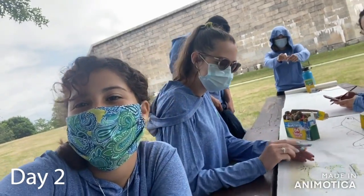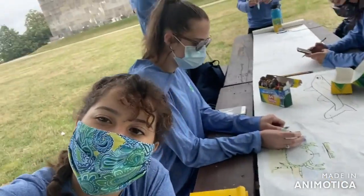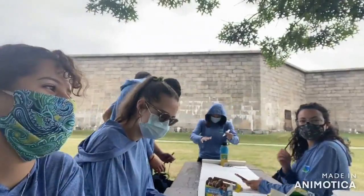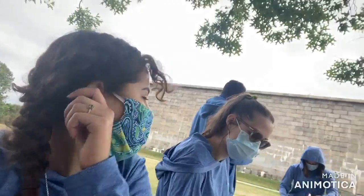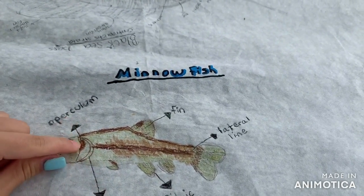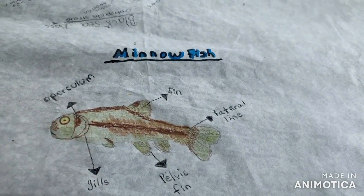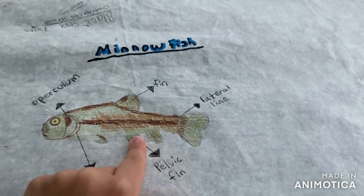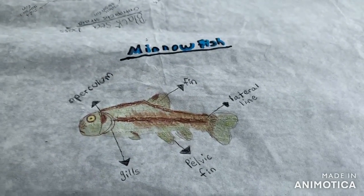Today is day two at Castle Island and we're doing scientific drawings of fish you can find in the Boston Harbor or Massachusetts waters. We also have Tate here today taking pictures for Save the Harbor. My name is Rihanna and I'm going to talk about the minnow fish. It has the operculum — the cover over the gill — then the gills where it breathes, the pelvic fins underneath the bottom, the dorsal fin on top, and the lateral line along the fish's body.